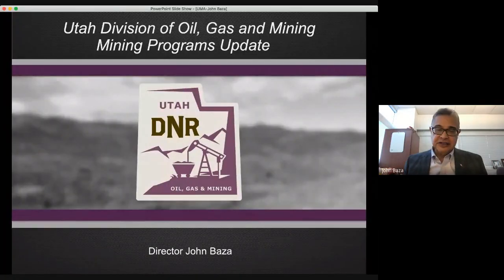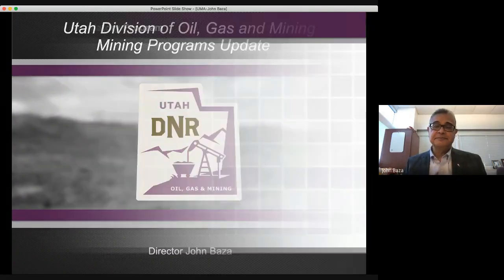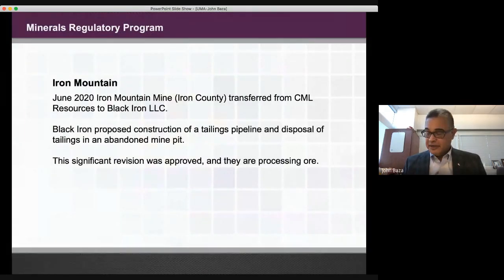This first slide is the title slide — a presentation regarding the mining programs of the Utah Division of Oil Gas and Mining. Our minerals regulatory program is one of the mining programs in the division. We also have a coal regulatory program and an abandoned mine regulatory program. The minerals regulatory program has been busy this year, and one of the items we have worked on as a division is at Iron Mountain.